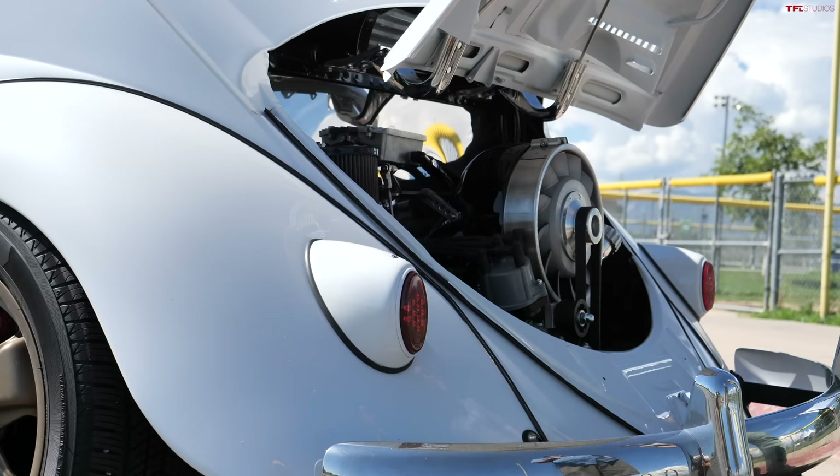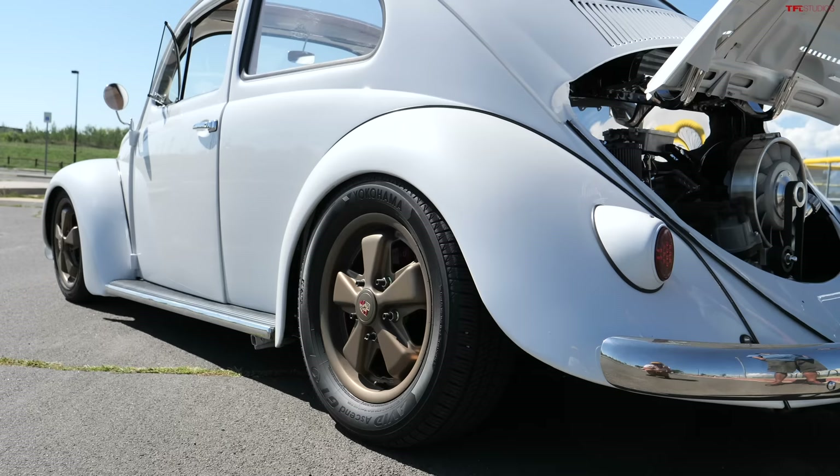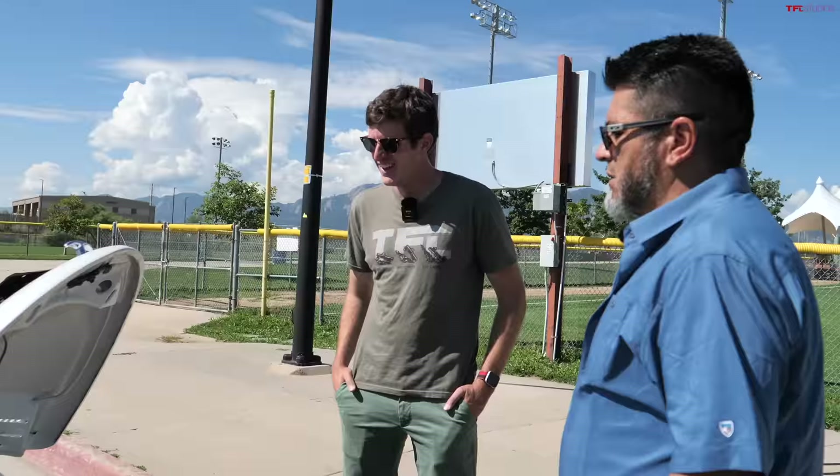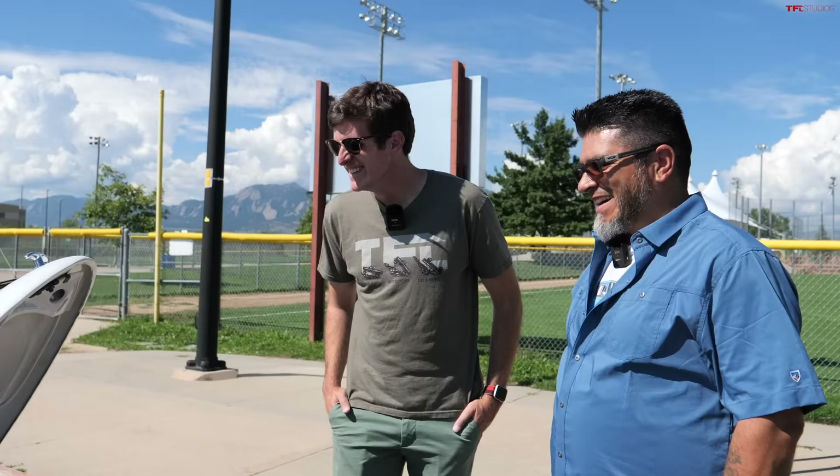I didn't have the transmission built for drag racing. I had it built with 3.88 gears — they call it a highway gear — so running down the highway at about 80 miles an hour I'm hitting about 1100 RPMs. What do you think the horsepower is? It was dynoed at 200 at the crank. Since it's been put in the car I'm estimating about 170 to 175 horsepower to the ground. Originally it had about 36 horsepower.